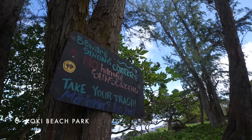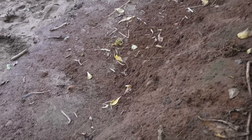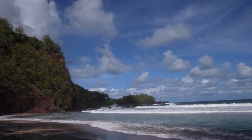Koki Beach — K-O-K-I. Very strong currents, but I heard someone call this the red sand beach. We already saw the black sand beach, and this is the red sand beach. The sand itself has a little bit of a red tint but it's more the red rocks behind it. The sand on the ground does look pretty red in contrast to the really blue water, so it's a really pretty little beach. Don't swim here — currents are very strong.